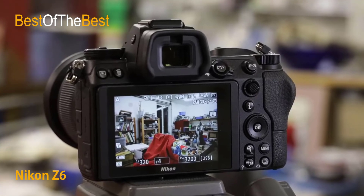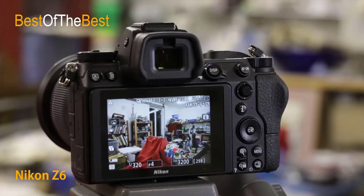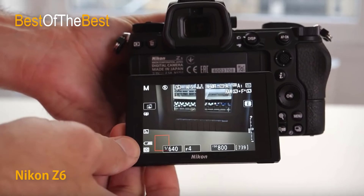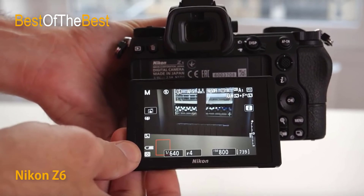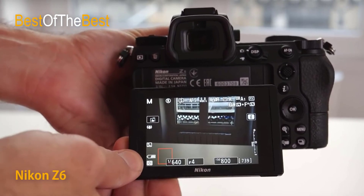5-axis in-camera VR image stabilization effectively reduces roll — the most common camera vibration during video recording — as well as yaw, pitch, X, and Y during video recording. Optical VR is combined with electronic VR (EVR) for even steadier shots.